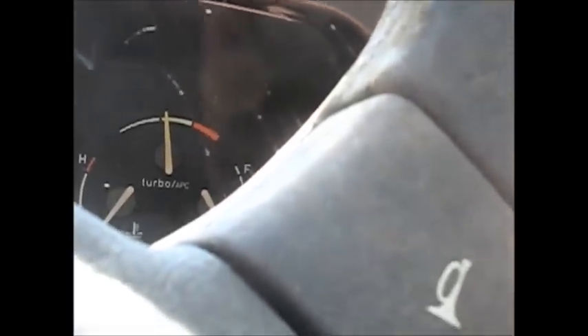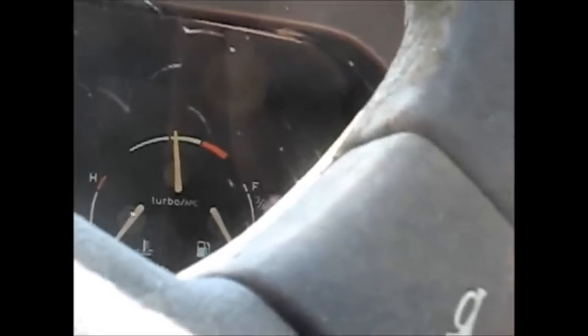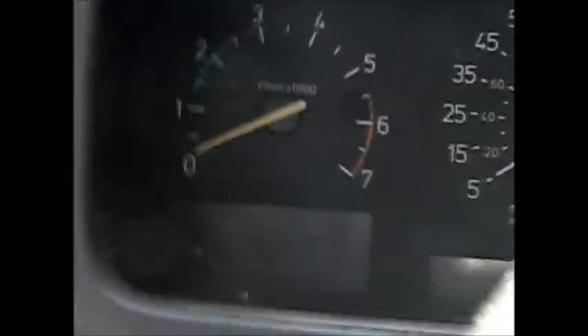It's got a turbo gauge, temp, and your gas gauge. R for retarded — or rectum. I don't know why it says R. Replenish? I don't know. One-fourth, one-half, three-quarter full.